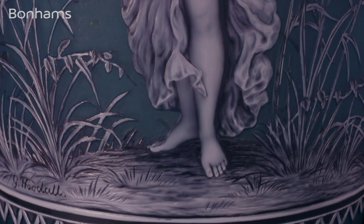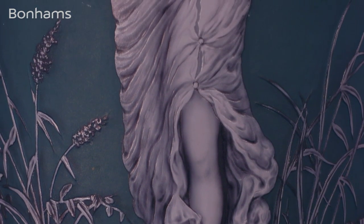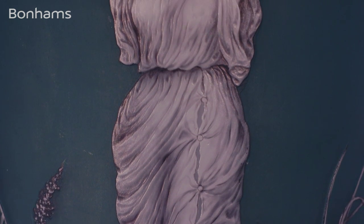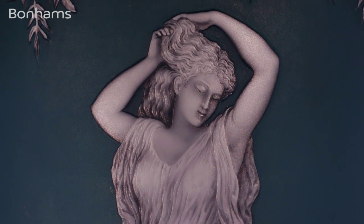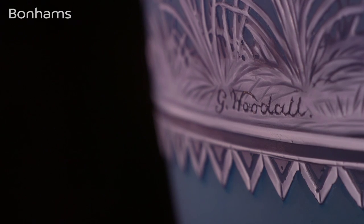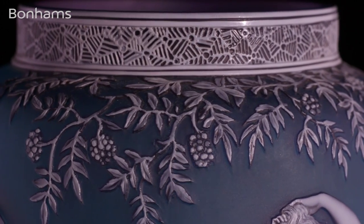Woodall called this vase 'Clochis.' It depicts a classical maiden, and he's given her a diaphanous dress which clings to her body, leaving her beauty with really nothing left for the imagination — and all within just one or two millimetres of glass. Everyone wonders how on earth he did it. This was back in the 1890s. At the time, Woodall would have earned probably about £6 for making that vase, and they were sold for a lot of money.